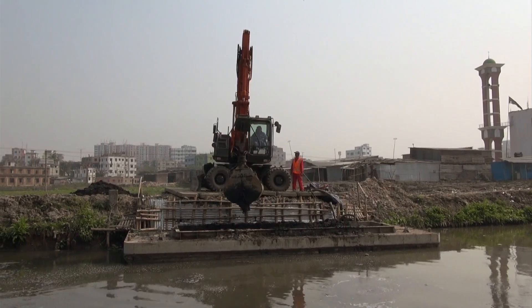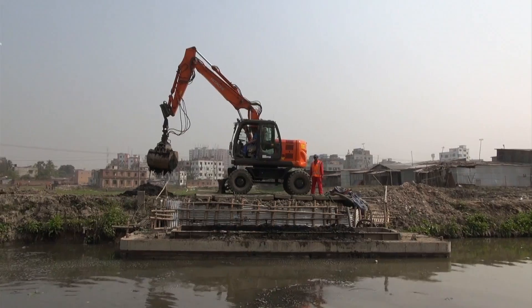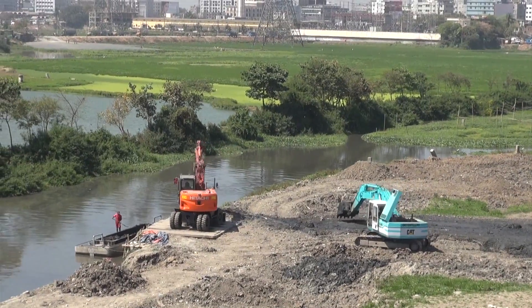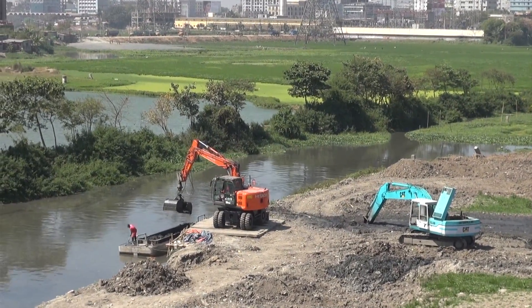At the unloading location, an excavator removes the sediment from the barges, where the sediment will be disposed of as landfill by another excavator or bulldozer. The sediment can also be transported in a watertight truck to a specific disposal site.